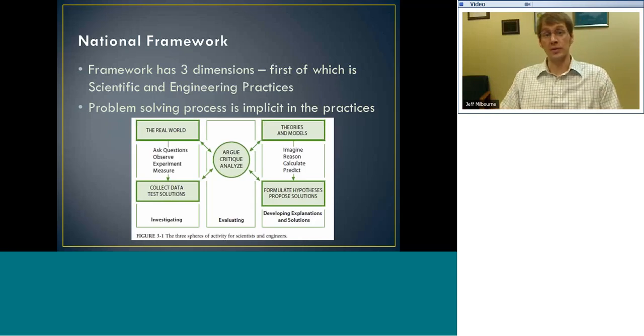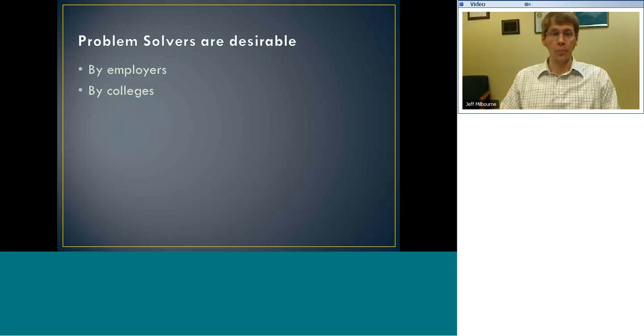Teaching people for life — problem solvers are desirable. When you're trying to get a job or get into college, people want problem solvers. I heard a quote about five or six years ago: you're never going to get paid to solve a problem you've already solved before — you're going to get paid to solve new problems you haven't seen. It's a valuable skill that can translate across a variety of different jobs.